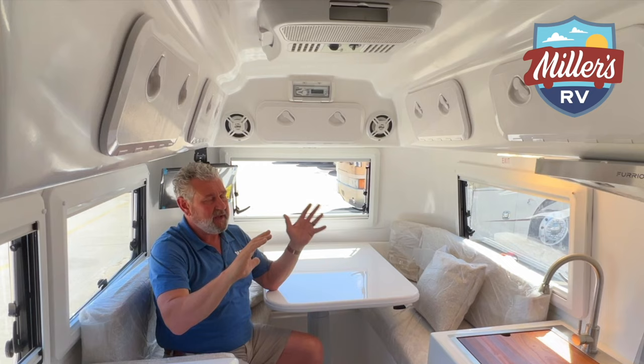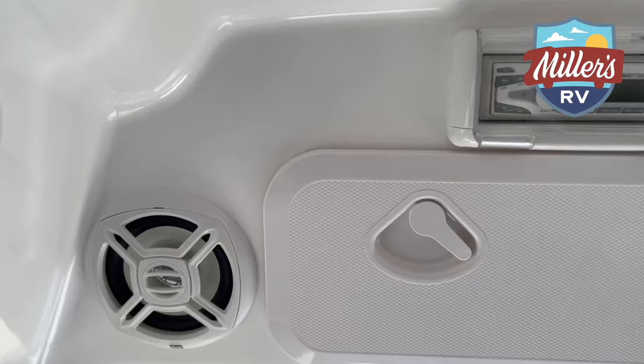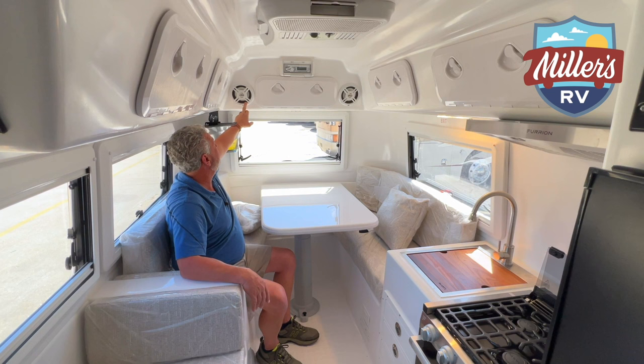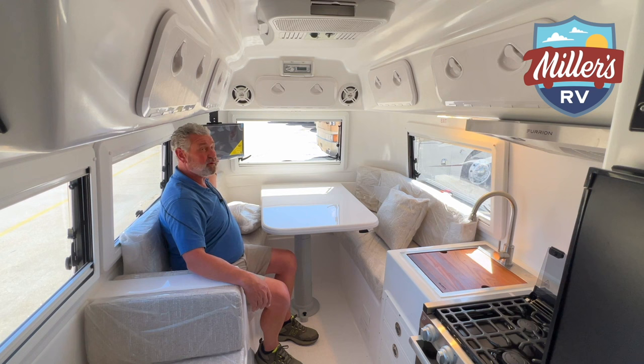They've kind of thought of everything as far as trying to cool this coach off. You'll notice the entertainment system built overhead - this is a Jensen marine radio with marine speakers. I think I've actually got the same system built into my bay boat. You've also got a 19-inch television with built-in DVD across the back on a swing mount, so you can watch it from anywhere inside the coach.